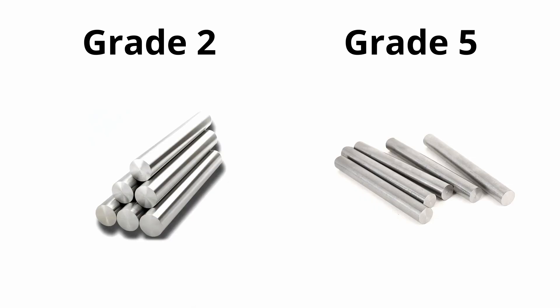If you aren't sure which grade is right for you, give Allied Titanium a call and we can help you navigate this decision.